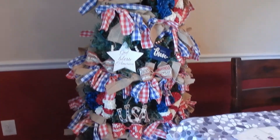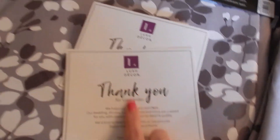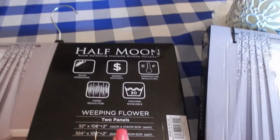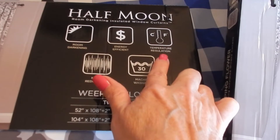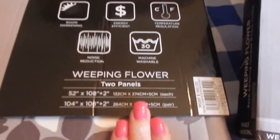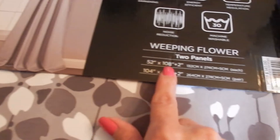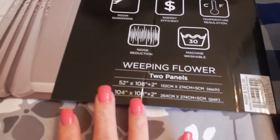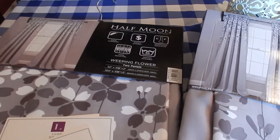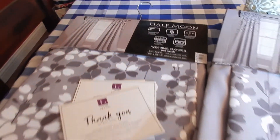There's the 4th of July tree in here as well. The curtains I picked up — I thought I'd share — I got these from Lush Decor, LushDecor.com. They are room darkening, energy efficient, temperature regulation, and noise reduction. I got the Weeping Flower style, two panels per set. I like puddling at the bottom on the floor, so I went with the long length. I got two sets, so that's a total of four panels for this big window.